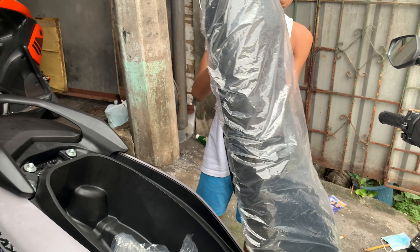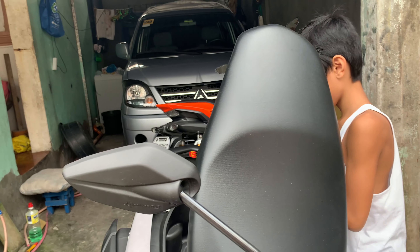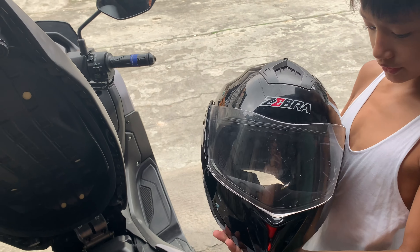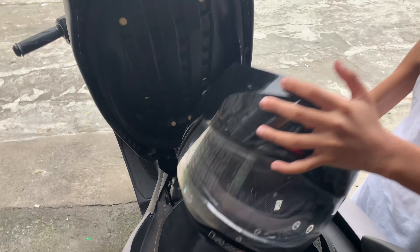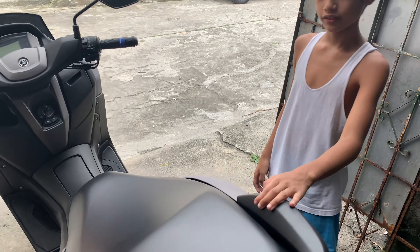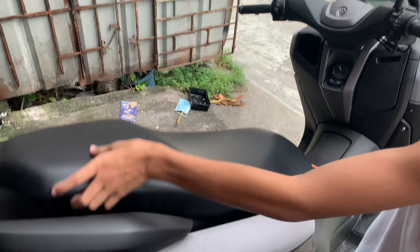We got it from Yamaha Passage. It has a 7.1-liter fuel capacity, right in here. There's the hazard button over there, you can see it. And there's the dashboard, which is what you're looking for.